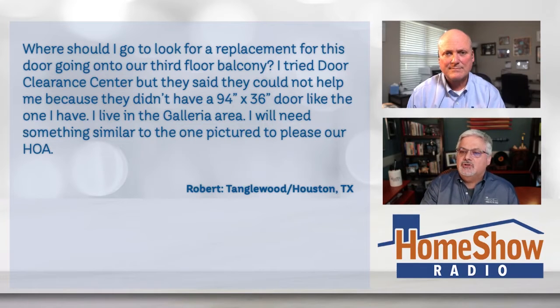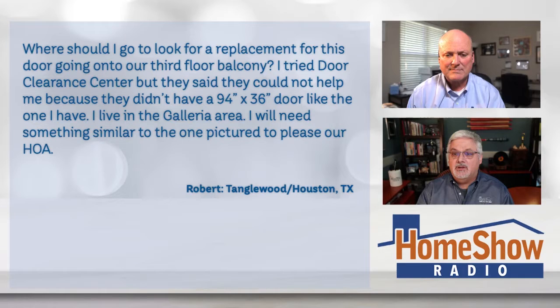He's caught between a rotted door and the HOA. Robert writes to us: where should I go to look for a replacement door going into our third floor balcony? He tried Door Clearance Center, which is the Home Show Pro here in the Houston area that we recommend, but they said they couldn't help because they didn't have a 94 by 36-inch door like the one he has. He lives in the gallery area and will need something similar because of the HOA. What's your suggestion on where to go, Tom?